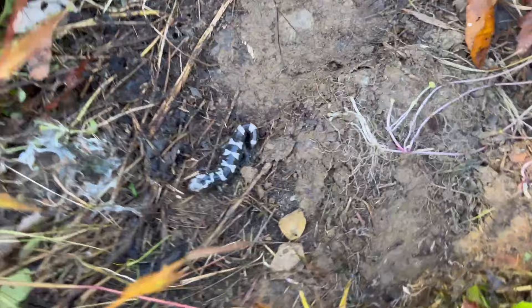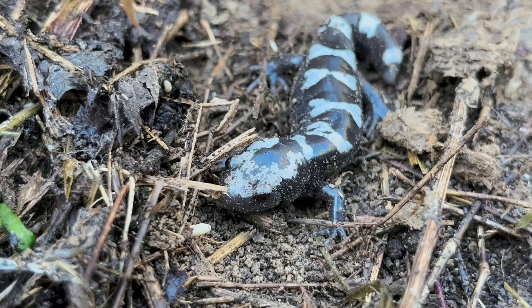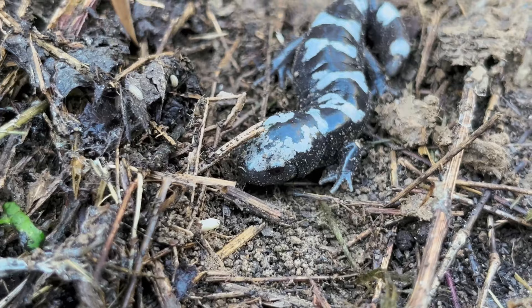After finding nothing for a while, I finally found this marbled salamander. These are mole salamanders, so they spend a majority of their time underground. But in the fall, they come out and migrate to their breeding grounds. Most other mole salamanders do this in the spring.